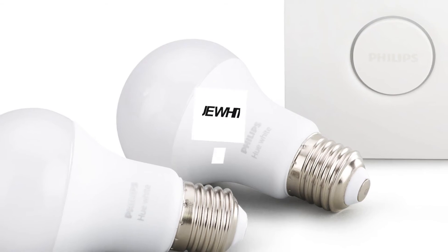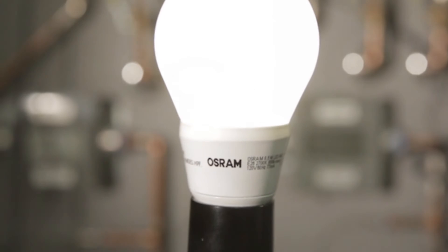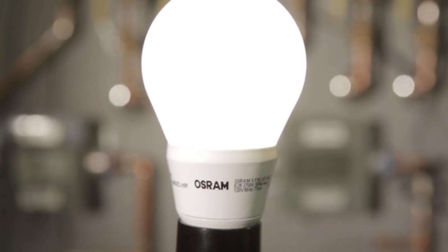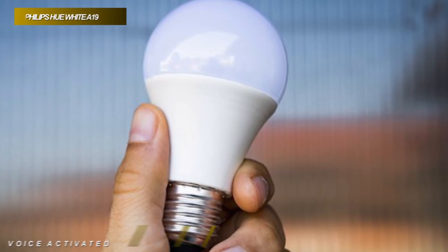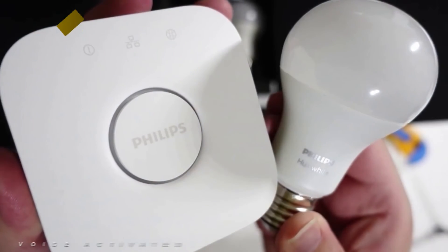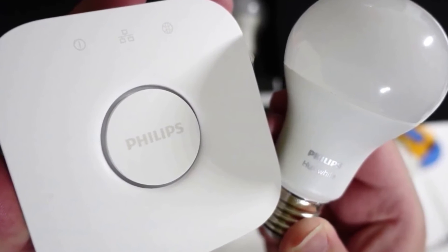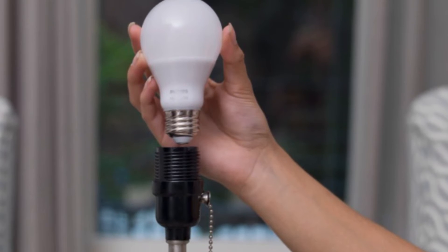Up next, we have this fantastic model, which can be an excellent pick for anybody. Philips Smart Gadget comes with a white 4-pack smart bulb starter kit and works with Alexa, Google Assistant, and a home kit for voice control. It has a light output of 800 lumens and a 2,700 Kelvins color temperature for a warm white color. And its bridge is compatible with all Hue lights, which can support up to 50 lights at once.